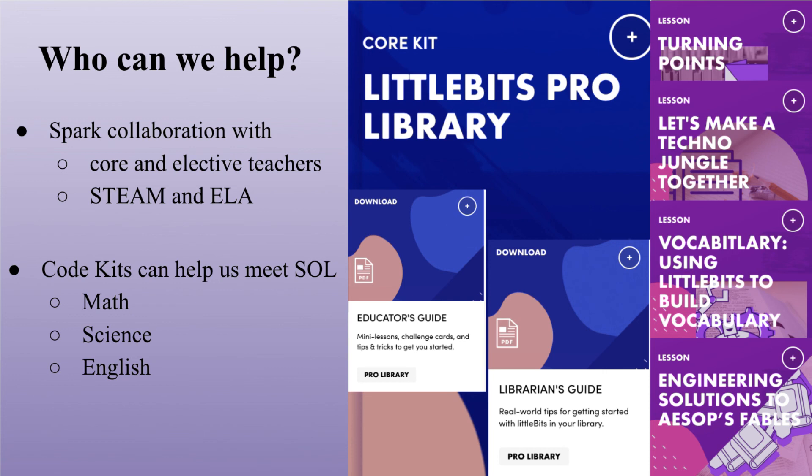Code Kits can help us meet SOLs in math, science, and English. Thank you for your time, and I hope you will strongly consider adding Code Kits by Little Bits to our school library.